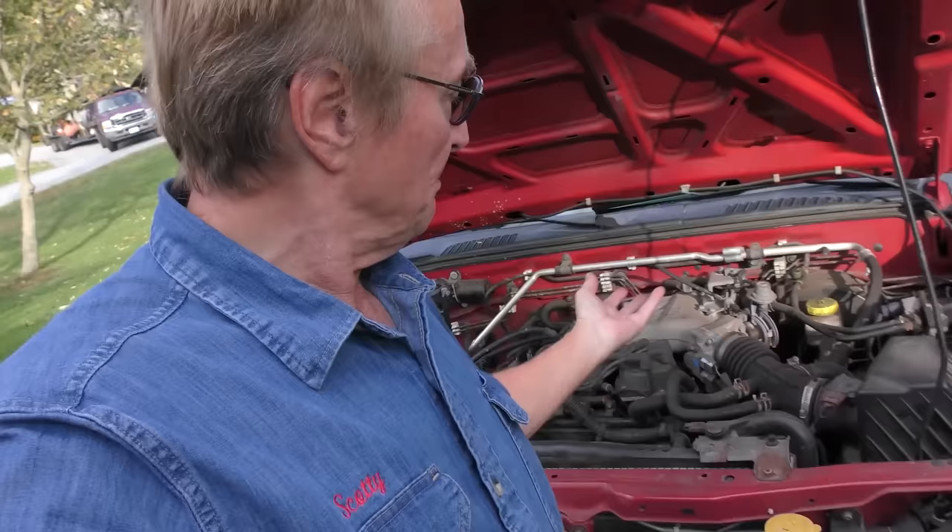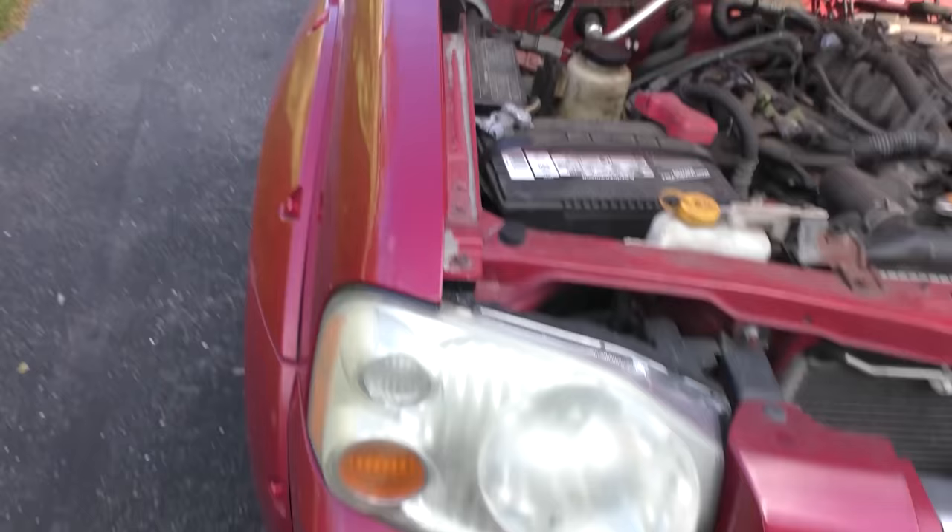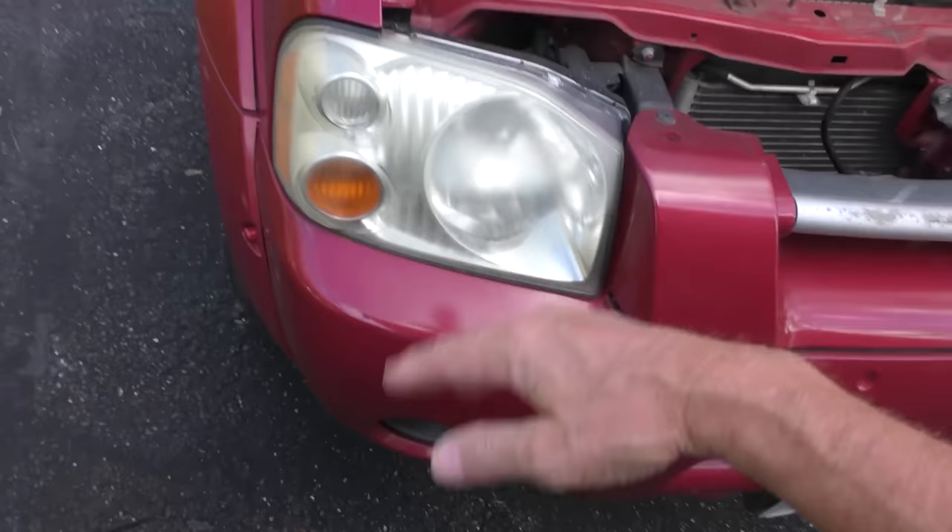Let's start it up and listen to it. Sounds pretty good — you just hear the valves and cams rolling a little. Any engine is going to make a little bit of noise; it's not going to be perfect. But this one is in decent shape.